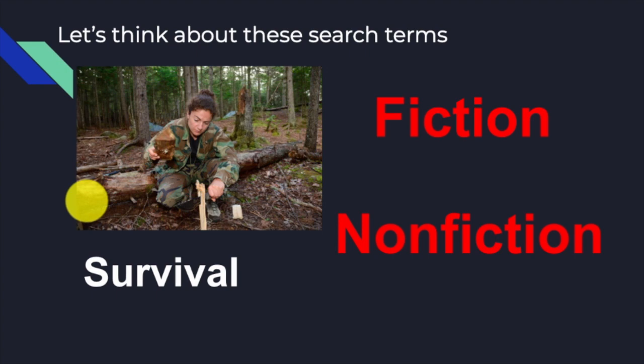Let's look at a couple examples. Take the search term 'survival.' Think of the different kinds of results you'll get for fiction versus nonfiction. There are books where the story is made up — like Gary Paulson's Hatchet — a person in a really difficult situation trying to survive. But you can also have nonfiction survival stories where something actually happened, a tragedy where somebody was stranded and needed to survive. Those are very big differences in types of books — fiction versus nonfiction.